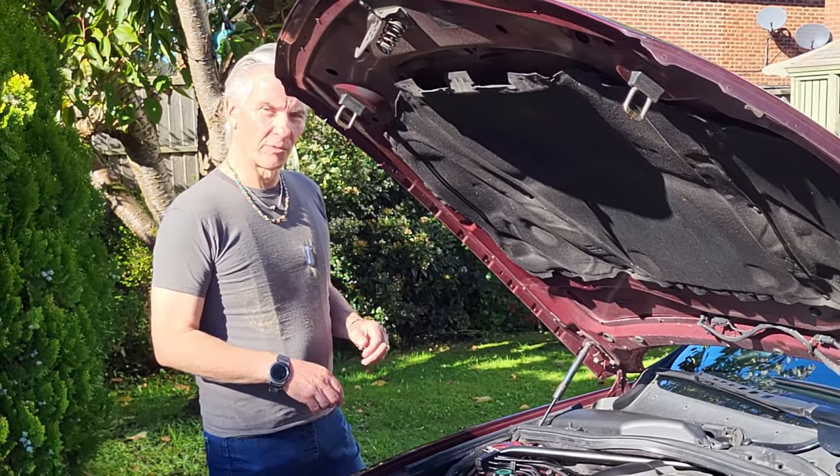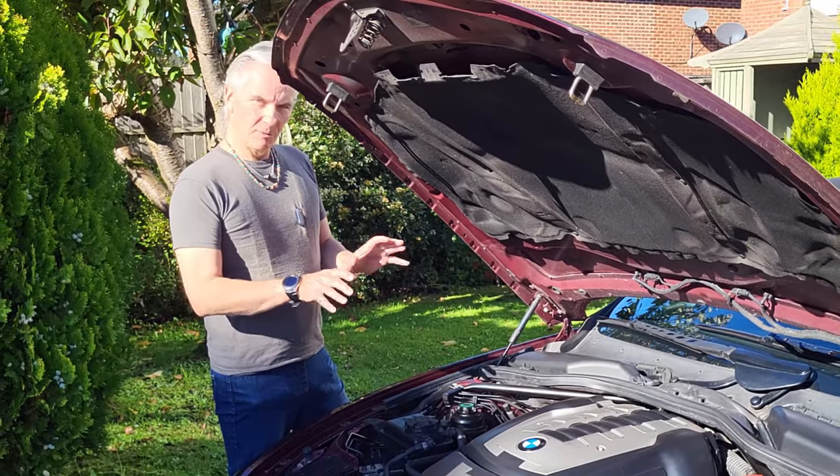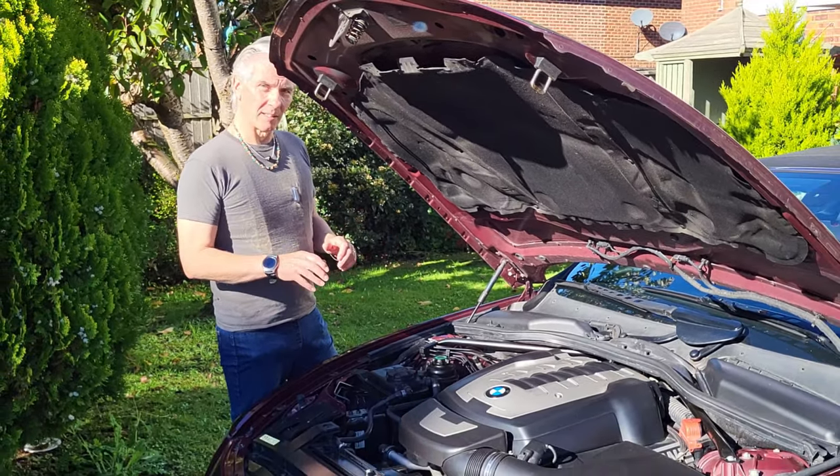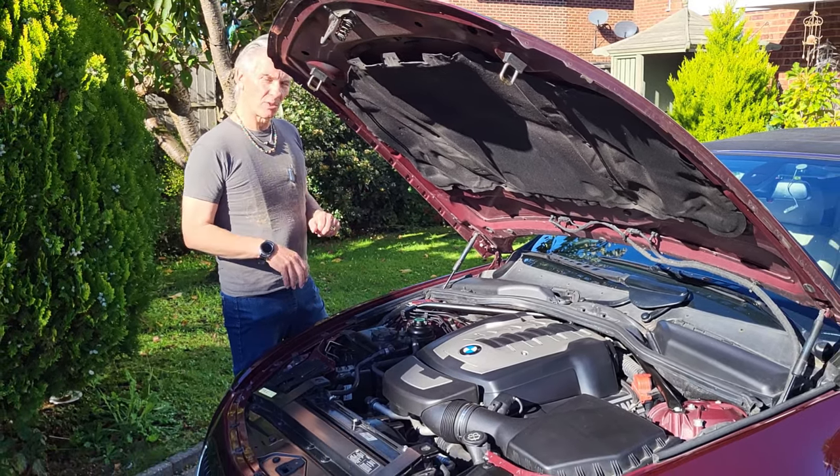Later models have got their sort of eco button, eco sport. Even those, and this car, and all cars since the 1990s, just watch the way you're driving and change the mode to suit it.